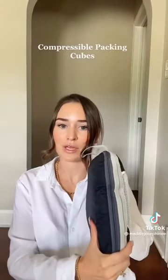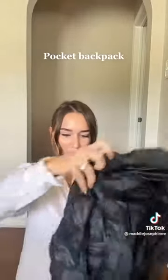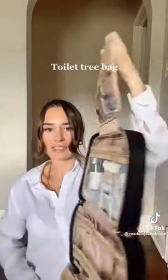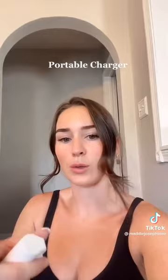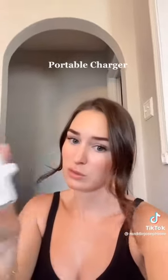Next: compression packing cubes — look how thin that is, total game changers. Also this little foldable bag that opens into a big backpack — I've had this for years, it holds up so well. A travel jewelry organizer so you're organized and not losing anything. Finally, this toiletry bag with a hanging hook — it fits everything, it's organized, and it hangs. And this is a portable charger for your iPhone. Don't be that person whose phone is dead when you need to get an Uber or find your Airbnb. I'll link it all.